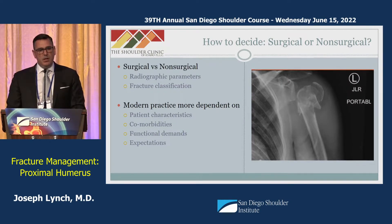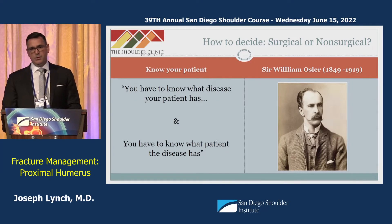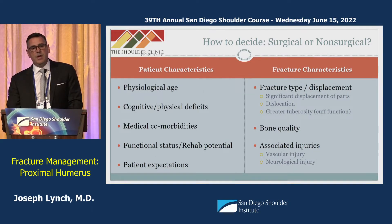When deciding between surgical and non-surgical treatment, most intra-articular fracture decisions are based on radiographic parameters or fracture classifications. But in proximal humerus fractures, decision-making is more often based on patient characteristics and comorbidities. As Sir William Osler — one of the forefathers of modern medicine — famously said: you have to know what disease the patient has, and you have to know what patient the disease has. This couldn't be more true here, where both patient and fracture characteristics drive treatment.